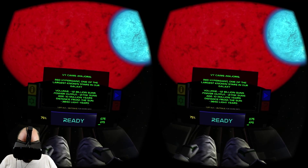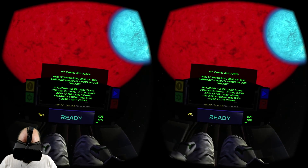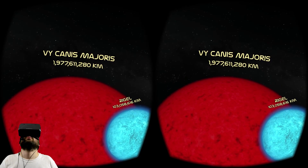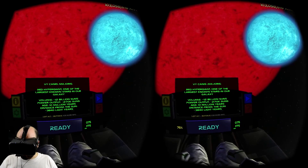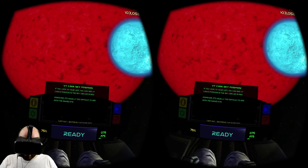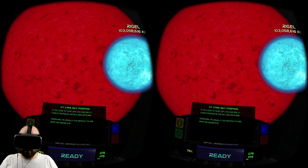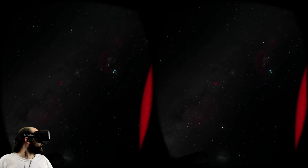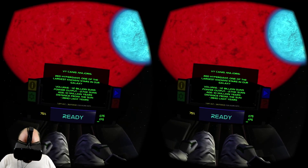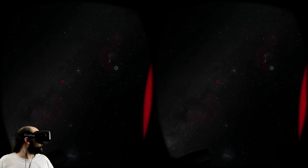12 billion suns would fit inside it, with a power output of 270,000 suns, and it's 10 million years old. It's 4,000 light years from home. If you look to your left, you can see VY Canis Majoris is positioned in the sky, circled in red. However, it's usually too difficult to see with the naked eye — probably because it's 4,000 light years away.